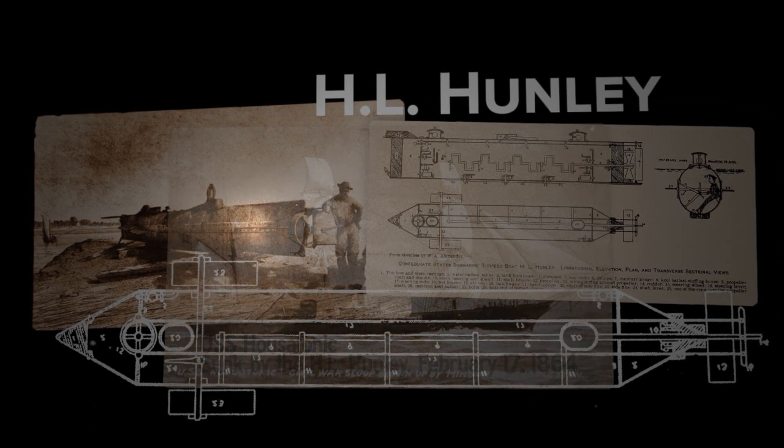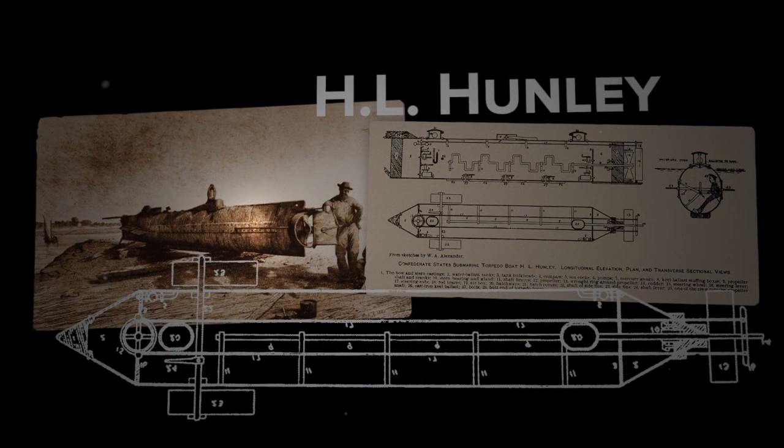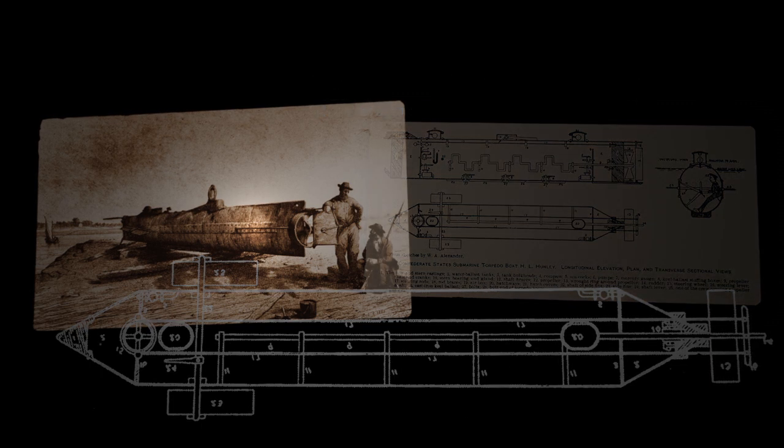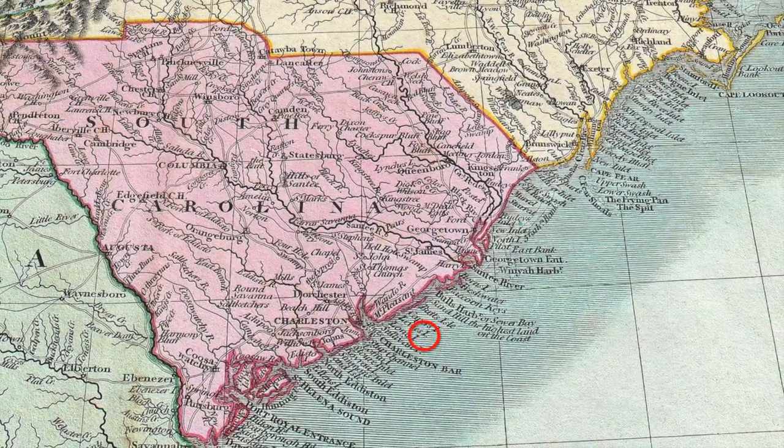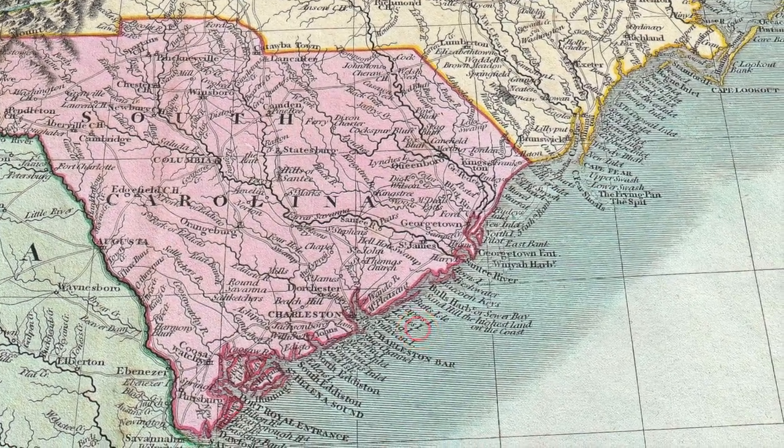Just after its successful attack, the Hunley sank for unknown reasons, taking its eight crew members to the bottom. The discovery of the Hunley, four miles off the coast of South Carolina, launched an unprecedented historical and scientific project.